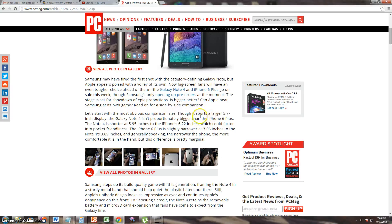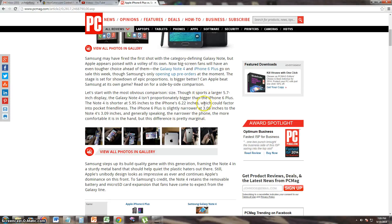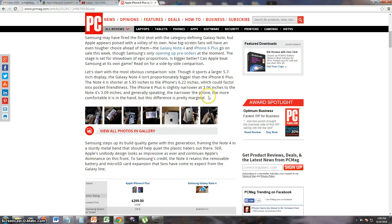The article talks about how the iPhone 6 Plus is actually bigger at 6.22 inches, while the Note 4 is 5.95 inches. So it's actually a little bit bigger than the Note 4. The iPhone 6 Plus is slightly narrower at 3.06 inches compared to the Note 4's 3.09 inches — the narrower the phone, the more comfortable it feels in your hand.